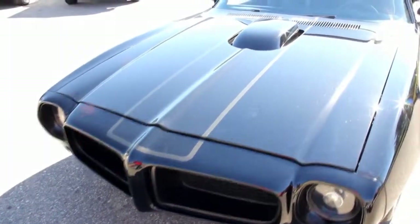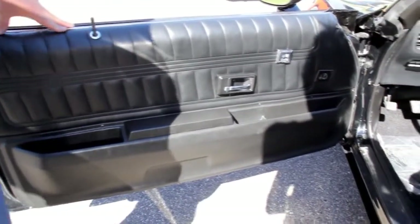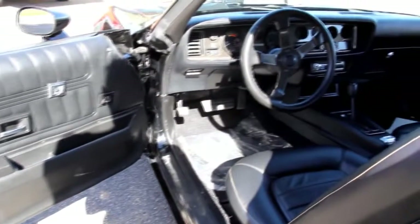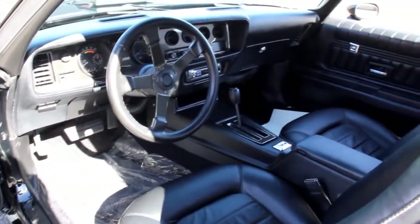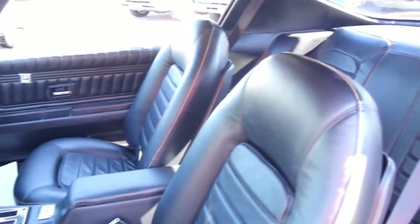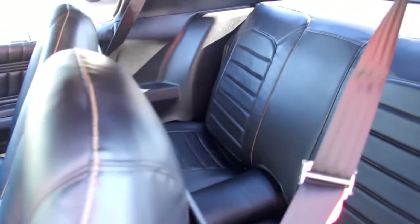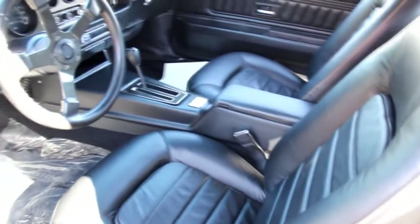Let's check out the interior. Good-looking door panels, arm rest, all the trim looks good. Real hot-looking steering wheel, custom dash in it, dash pad is beautiful. And of course those leather seats — absolutely gorgeous. We just got done putting those in there. It had tan seats in it; we decided to put black leather in there because it just really makes this car pop. Good-looking center console in the car.